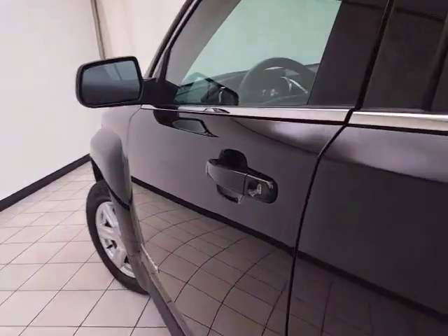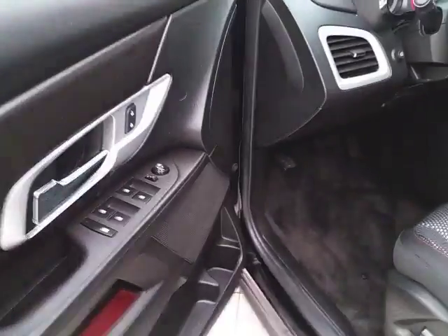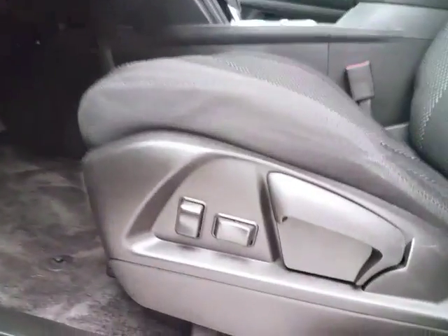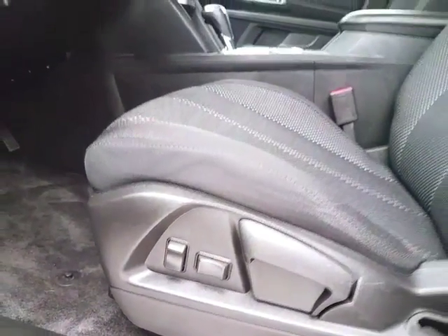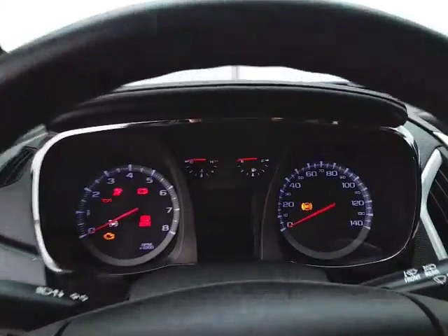This SLE has keyless entry, power windows, locks, and mirrors. There's a power height adjuster as well as lumbar support, with a tilt and telescopic steering wheel to put you in that perfect driving position.